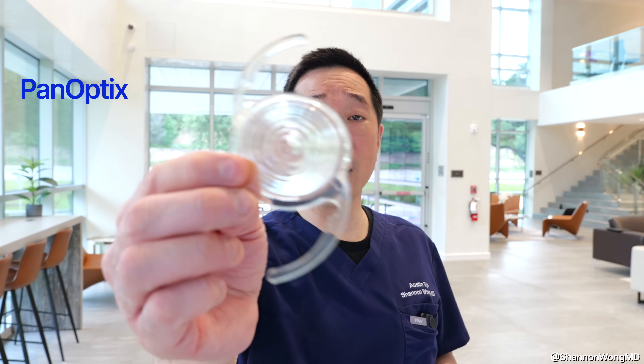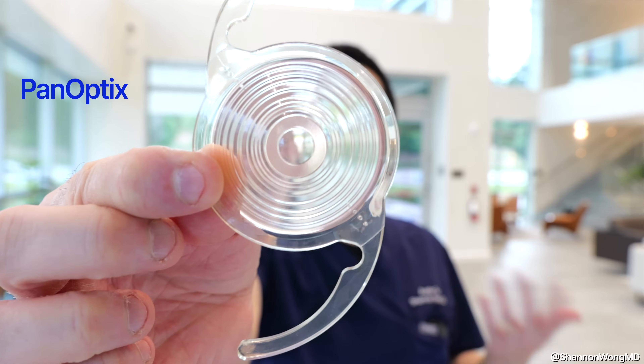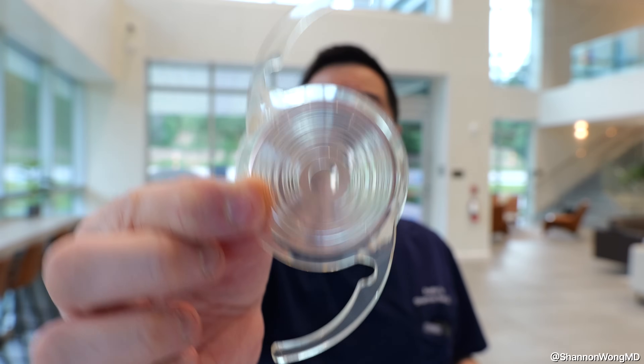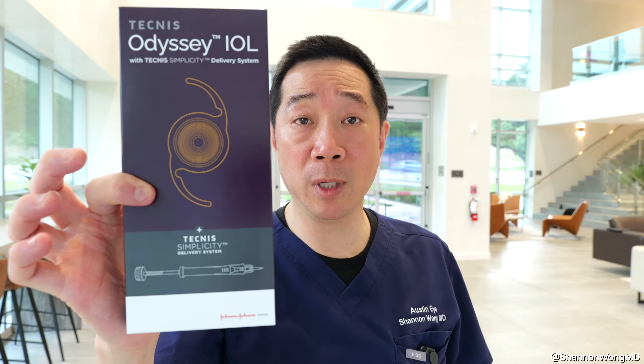The most common side effect of the Panoptics lens is that patients will see halos around lights at night due to the lens's concentric ring design. You'll see a halo when driving around points of light at night, but you won't see halos around lights during the daytime.